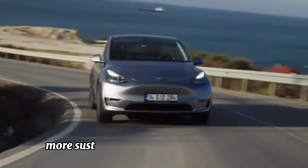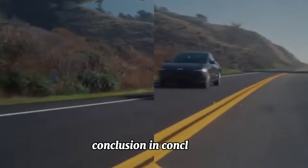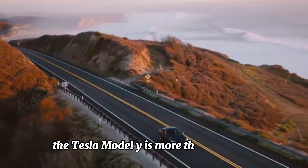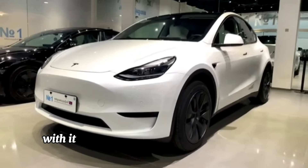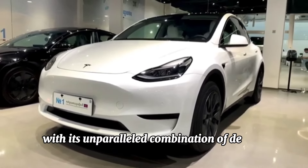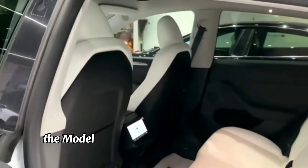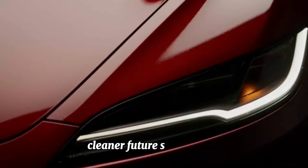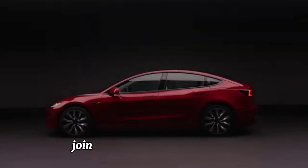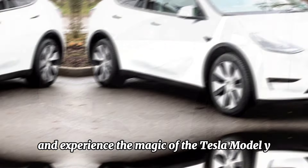In conclusion, the Tesla Model Y is more than just a car — it's a symbol of progress and innovation. With its unparalleled combination of design, performance, technology, and sustainability, the Model Y is leading the charge towards a brighter, cleaner future. So why wait? Join the electric revolution today and experience the magic of the Tesla Model Y for yourself.